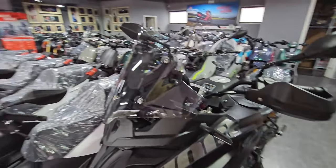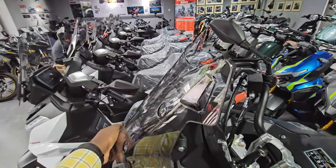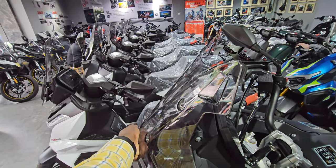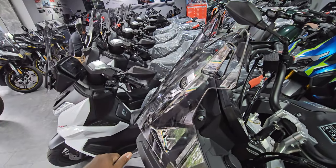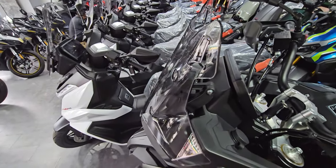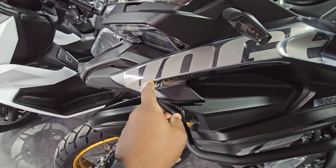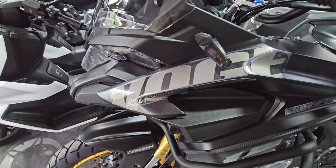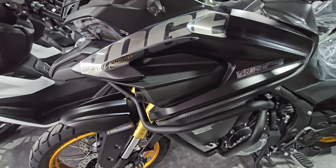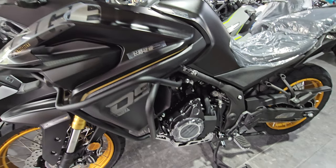That said, you can actually adjust the windshield — push it down or pull it up to move it higher or lower. You also have some decals here that simply say 'Vogue,' which the previous one didn't really have. The design language is basically the same as the previous model.